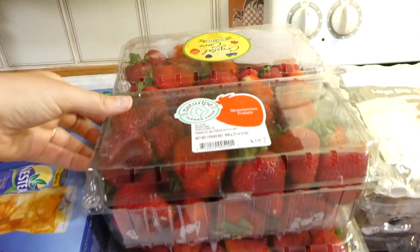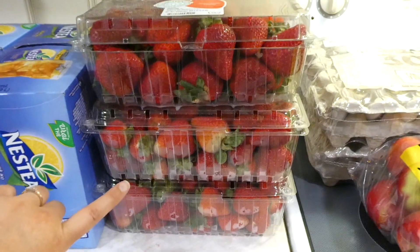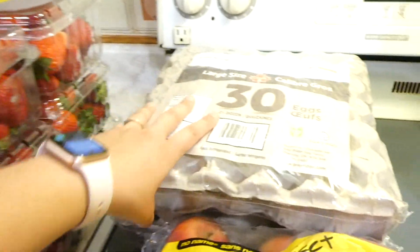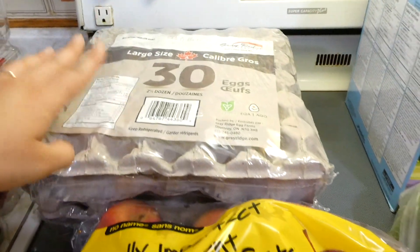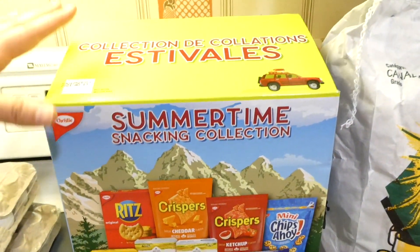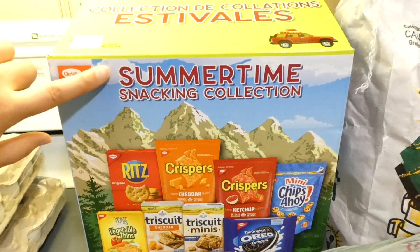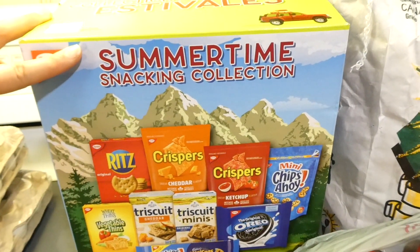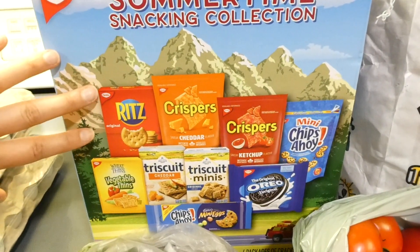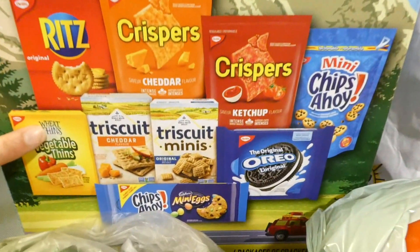Strawberries were on sale — about $4 for two pounds, a good enough price that I picked up six containers, which is about 12 pounds. I got two cases of 30 eggs, some apples, and some green peppers. Today's freebie — at Superstore, if you spend $250 they give you a freebie. I always like that perk.